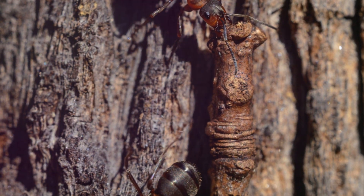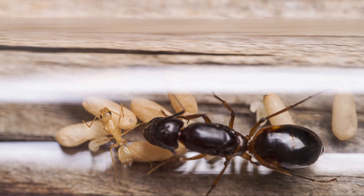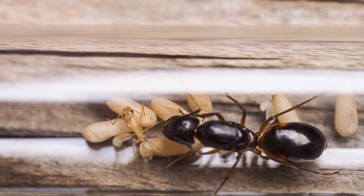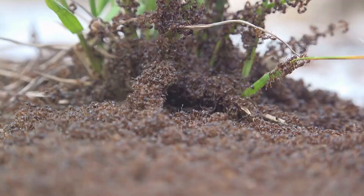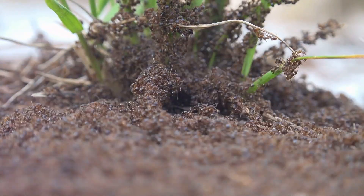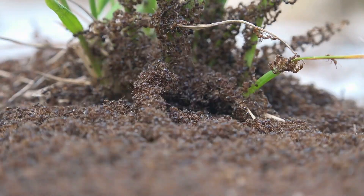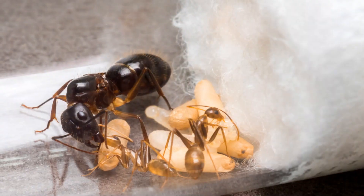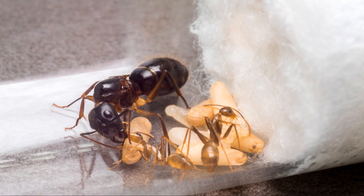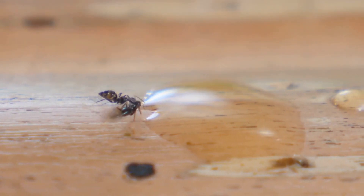Black carpenter ants can be fascinating subjects for observation. Ant keeping, also known as myrmecology, is an increasingly popular hobby that allows enthusiasts to study these insects up close. Setting up an ant farm with a colony of Camponotus pennsylvanicus can provide insights into their behavior, social structure, and colony dynamics. It's important to provide them with a suitable environment, which includes a nesting area, a foraging area, and a source of moisture.